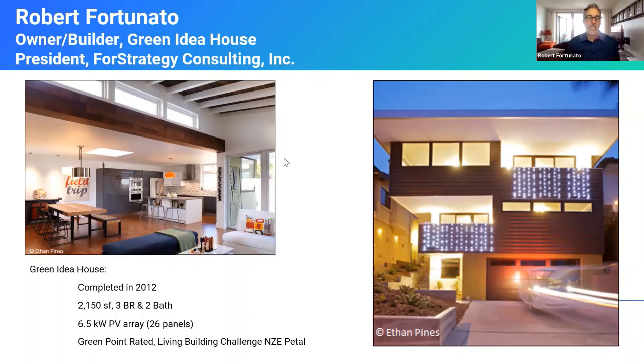My name is Robert Fortunato. I'm president of Forest Strategy Consulting and the owner and builder of the Green Idea House. We came out of the ground in 2012 and wanted to create one of the first net zero energy, zero carbon case study houses, primarily for health and cost reasons. My wife and I had traveled the world and seen different models for how things are built with less waste and less energy. We wanted to do this, and it wasn't easy, but we managed to do it. We wanted to make it affordable — we came out of the ground for $200 a square foot.